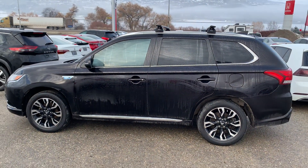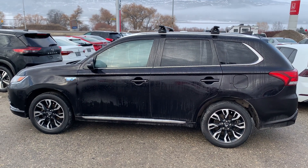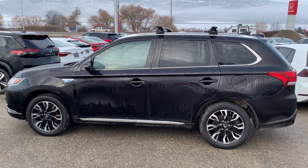This is the 2018 Mitsubishi Outlander plug-in hybrid. My name's Calvin — look forward to working with you and we'll talk to you soon. Thank you.